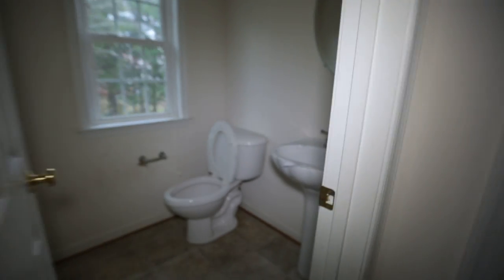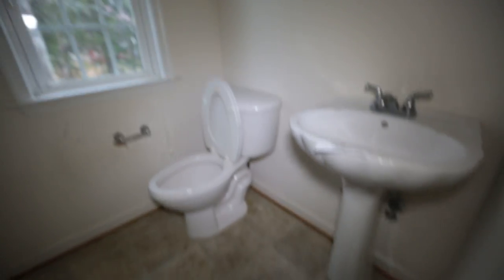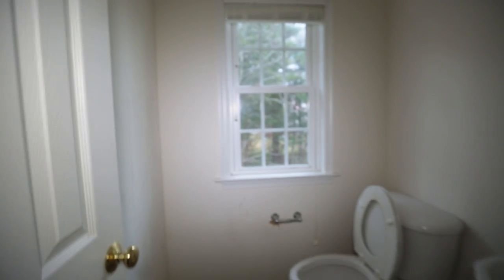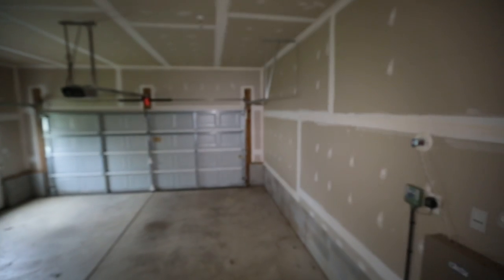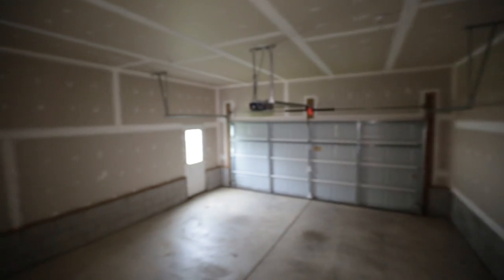Continuing on, we have our powder room with a pedestal sink and a nice little window so you can look out to the backyard. Our coat closet is here to the right, and we have our two-car garage. In the garage we do have an opener, a pedestrian door there, a pedestrian door to the side of the home, and there is an irrigation controller right there as well.